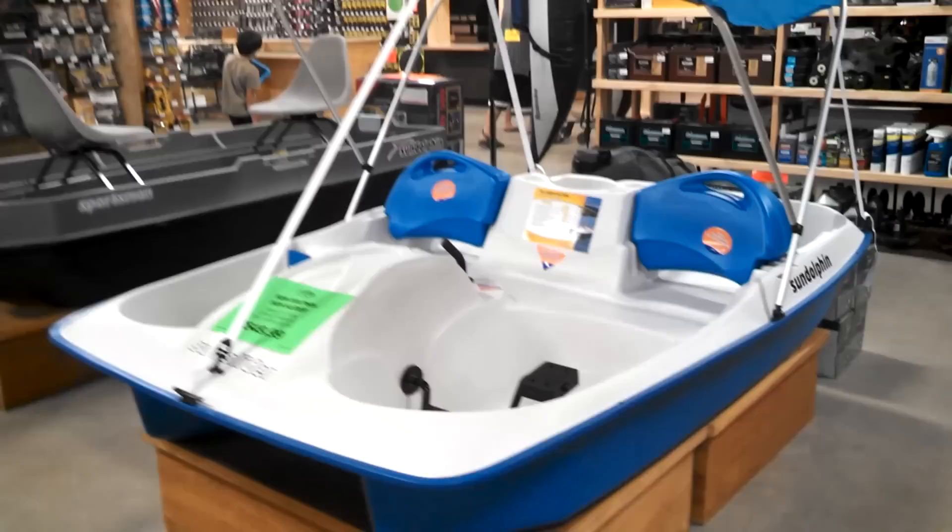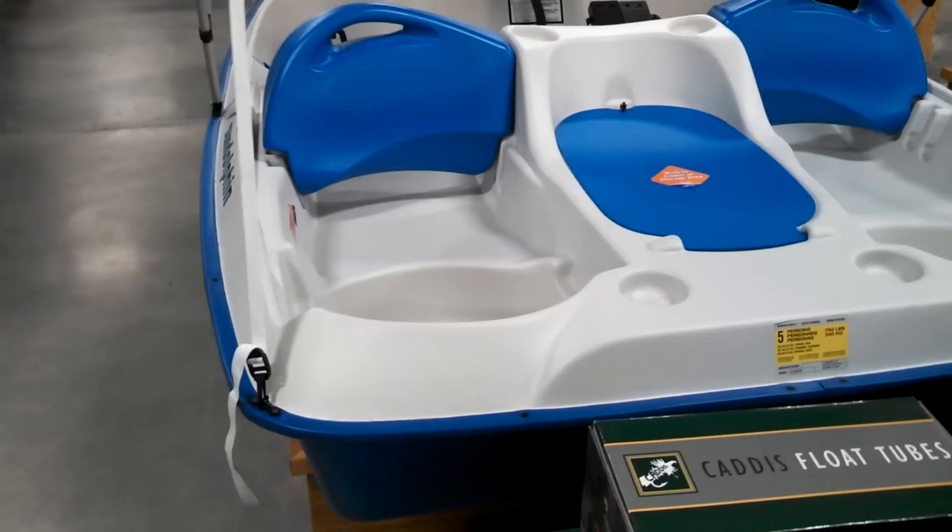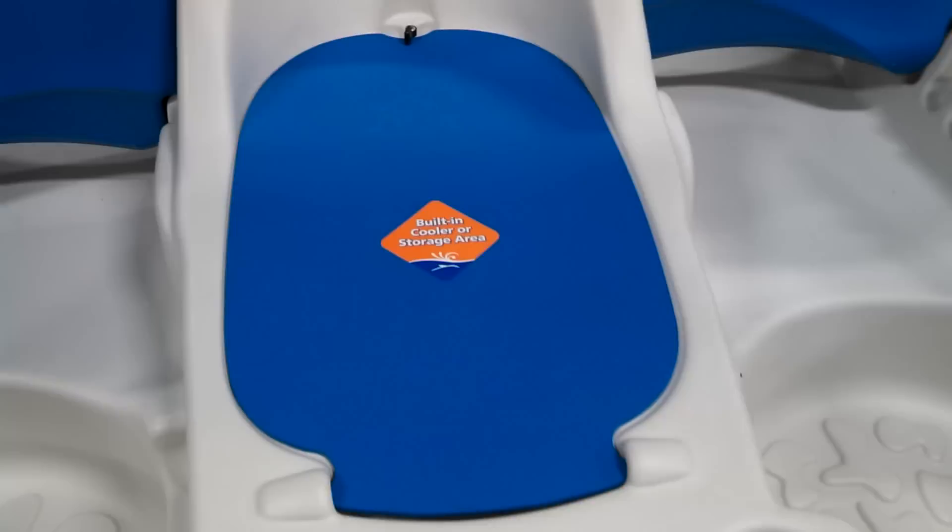This would be a fun rig for camping — family fun. It's like a paddle boat. Sun Dolphin with a sun canopy. Room for looks like maybe two adults, maybe up to four small adults, or two kids.